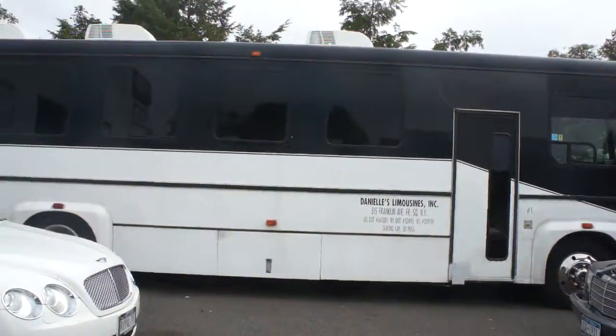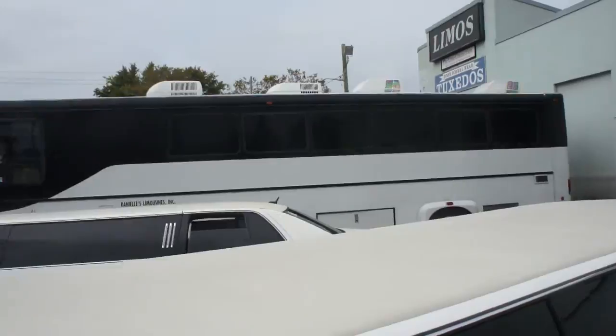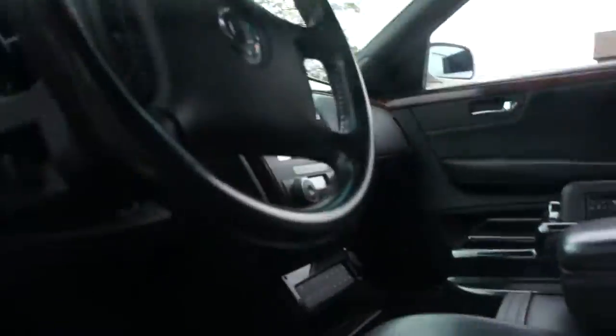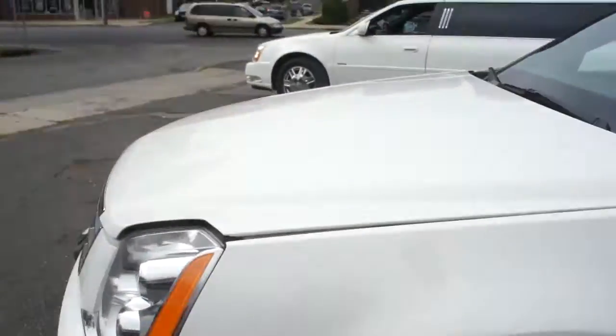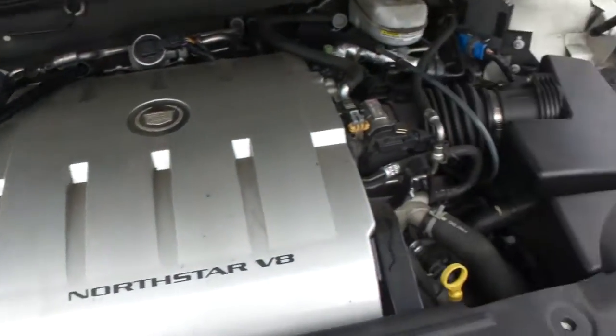We also have a 30-passenger bus for sale, and a 40-passenger bus right there for sale as well, plus a couple of classic limousines. Got the Northstar under the hood here.